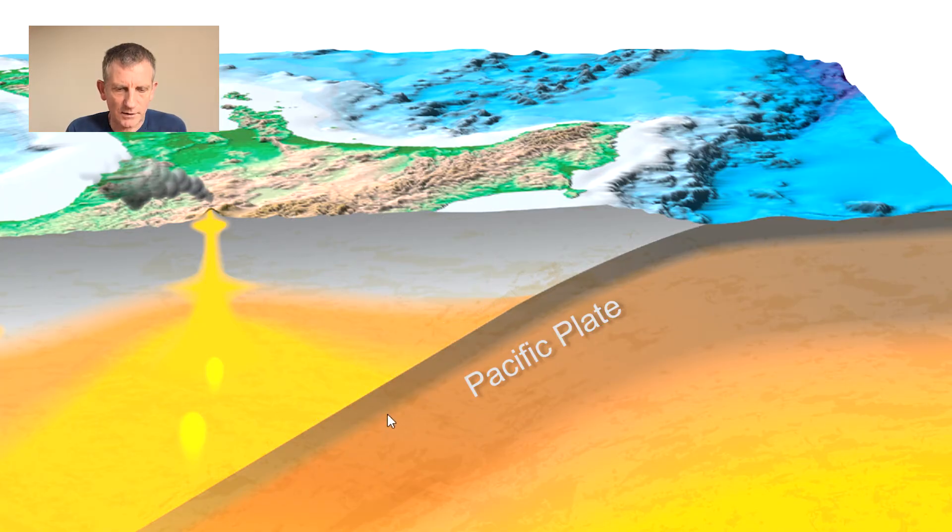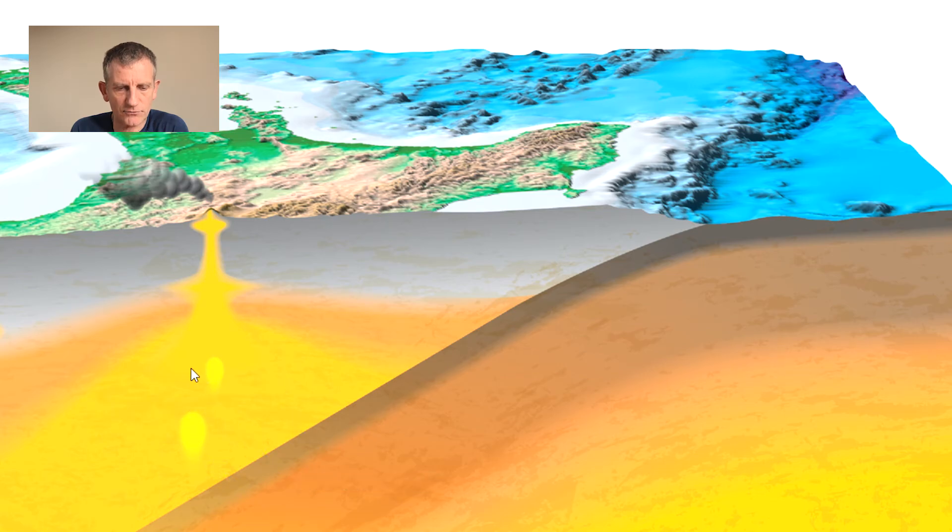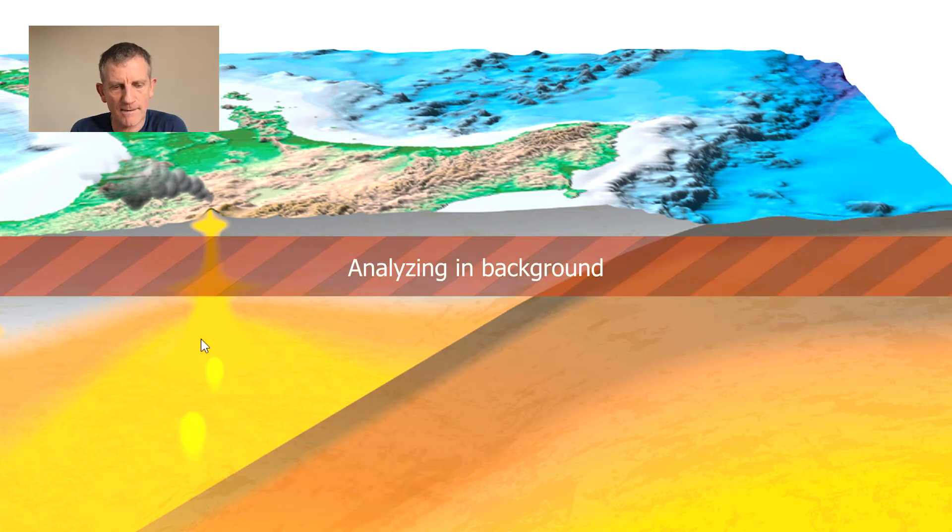As the Pacific Plate goes deeper and deeper below the Australian Plate, when it gets to about 80 or 100 kilometres deep, it is so hot and the pressures are so high that it causes minerals in the rocks of the descending plate to be transformed — to change their makeup. In that process of metamorphism, water is released, and that water is partially melting the rocks in the mantle wedge of the Australian Plate. These melted rocks form huge blobs of magma and, because they're hot, they start to rise very slowly up towards the crust and towards the surface.